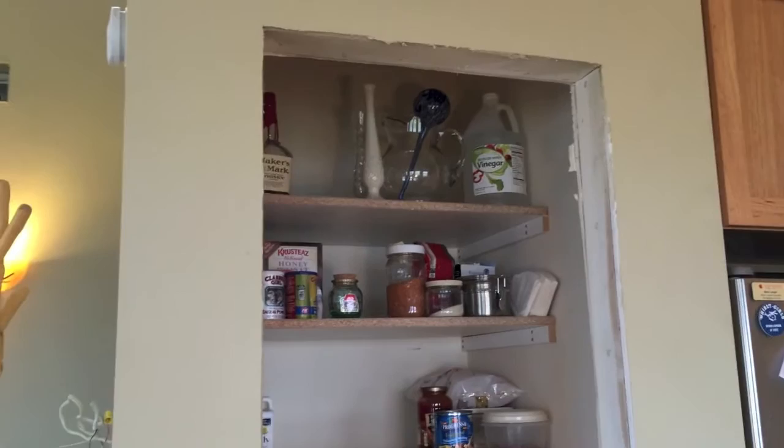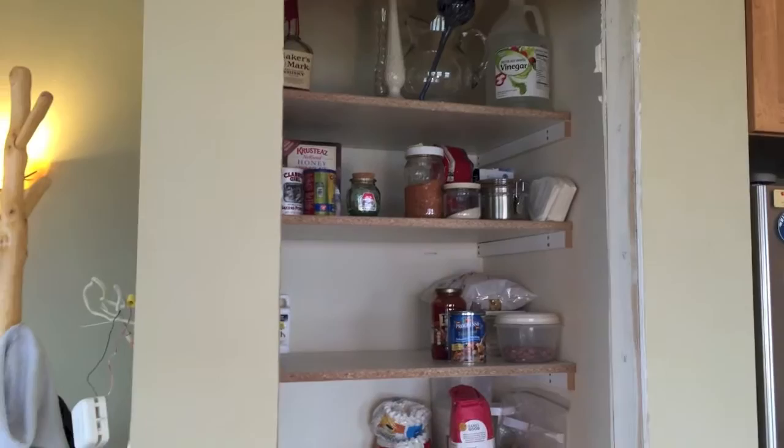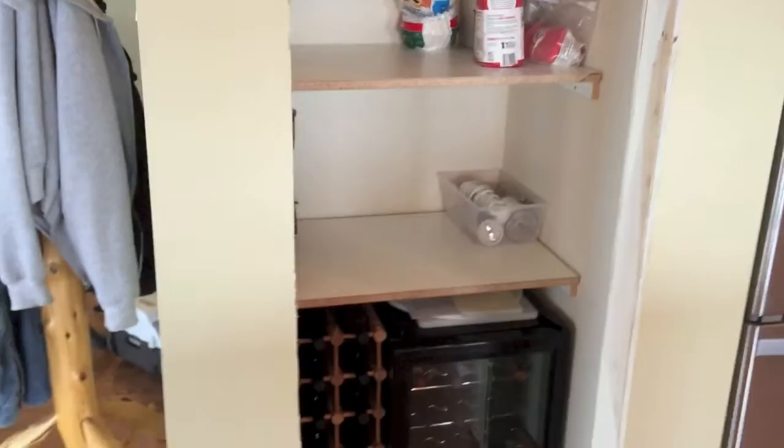Unfortunately the framer, in his infinite wisdom, decided to give me a 24-inch door opening, which means I'll need a custom door for this space. That's not something I need to do right away — I certainly don't need it for inspection.